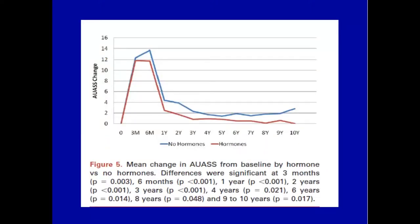Patients who do get hormones seem to do a little bit better, although I don't think it's substantial. Here are the hormone patients showing their change in symptom scores — either no hormones — and you see it tracks, with always a little bit of a difference favoring the use of hormonal therapy. That was significant at 10 years to p=0.017.